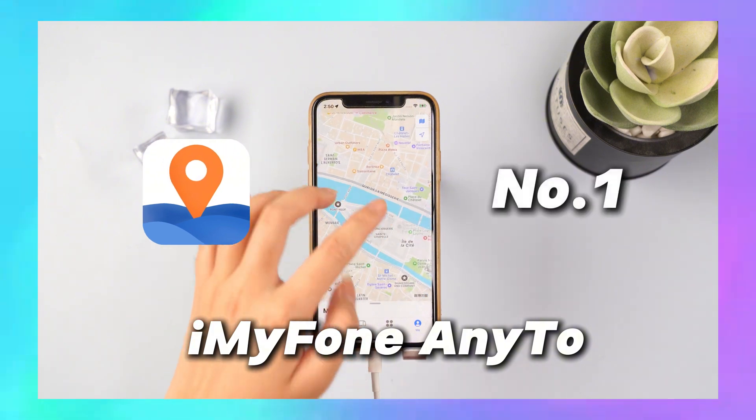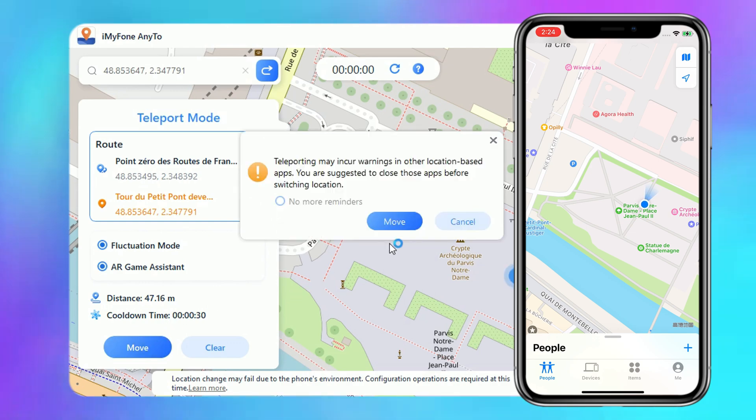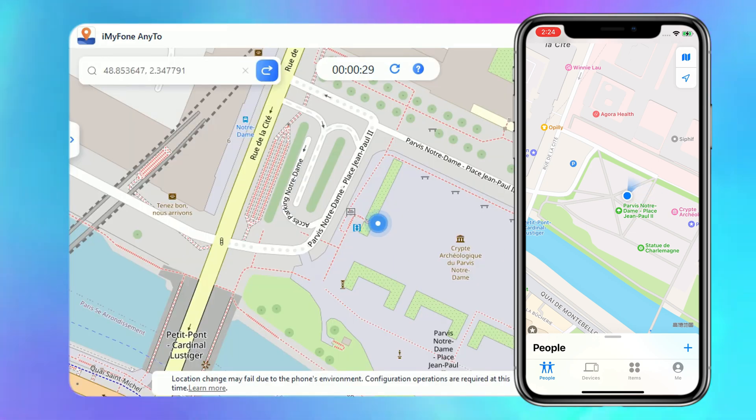Any2 is the top location changer on the market. With it, all you need to do is type in the location you want in the search bar, hit Move, and you'll instantly switch to that spot.